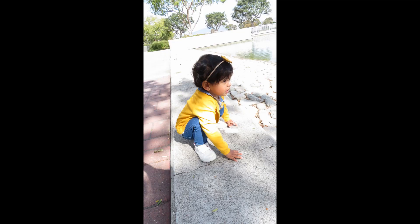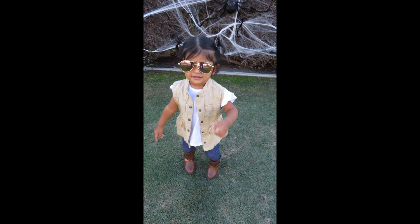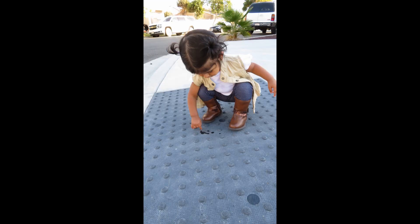That is it for my lookbook! I hope you guys enjoyed it — if you did, don't forget to give it a thumbs up, subscribe if you're not, and I'll see you guys in the next one. Bye!